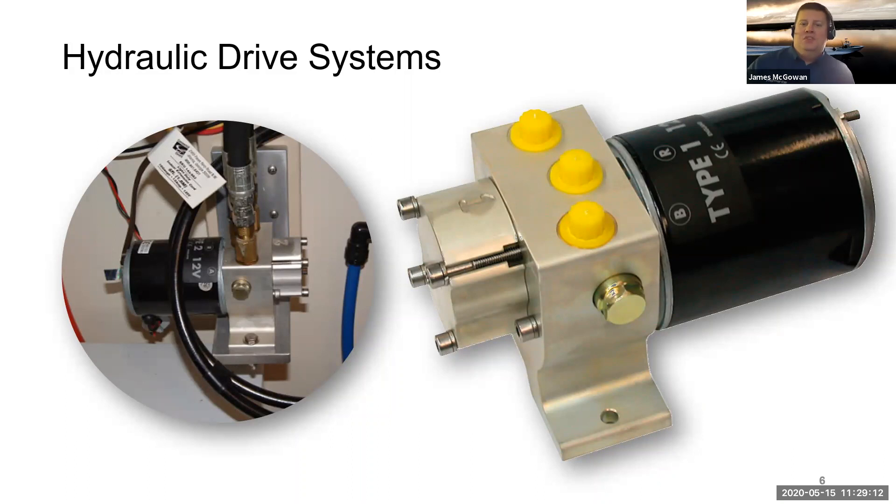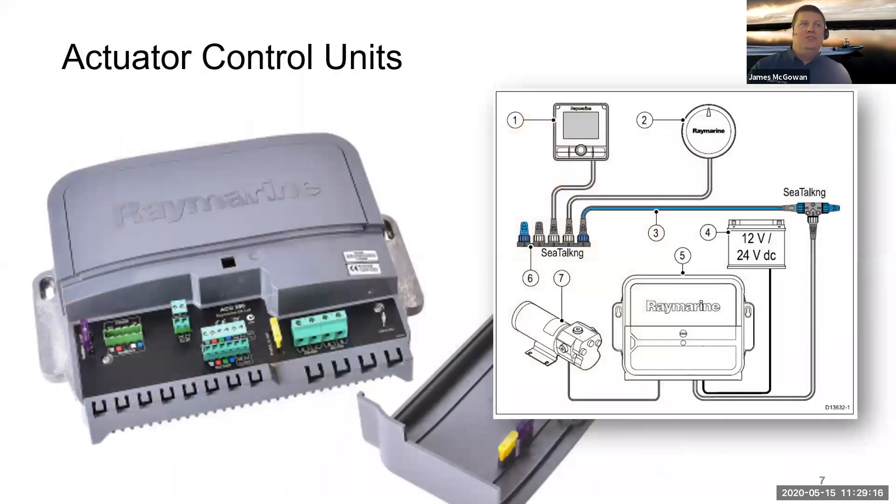Another component in an Evolution system is the ACU — or Actuator Control Unit. The drive unit needs to get its power from somewhere, because under heavy load you can be drawing 20 or 30 amps for short periods. The EV1 sensor sends its heading and course-keeping commands to the ACU, and the ACU then outputs the heavy power to the autopilot drive unit, telling it which way to drive and also operating the clutch.